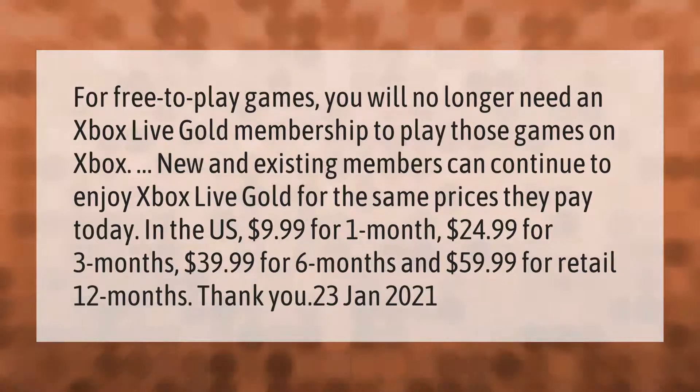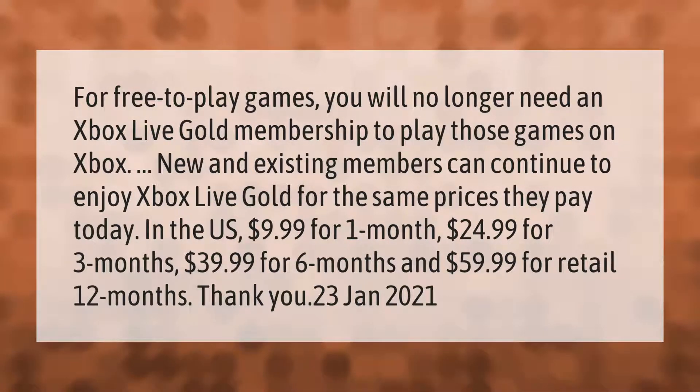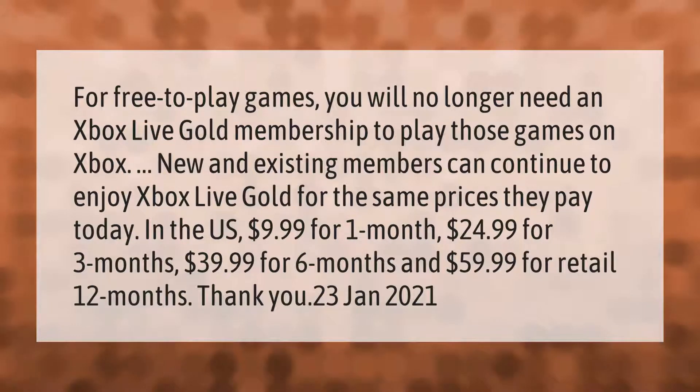Xbox Live Gold pricing: $24.99 for three months, $39.99 for six months, and $59.99 for retail 12 months. Updated January 2021.